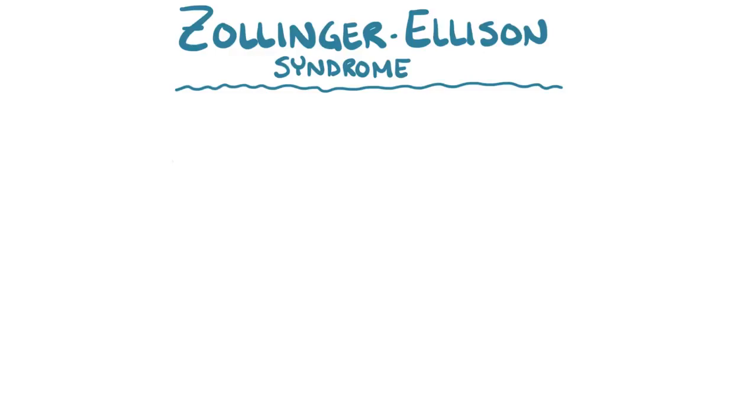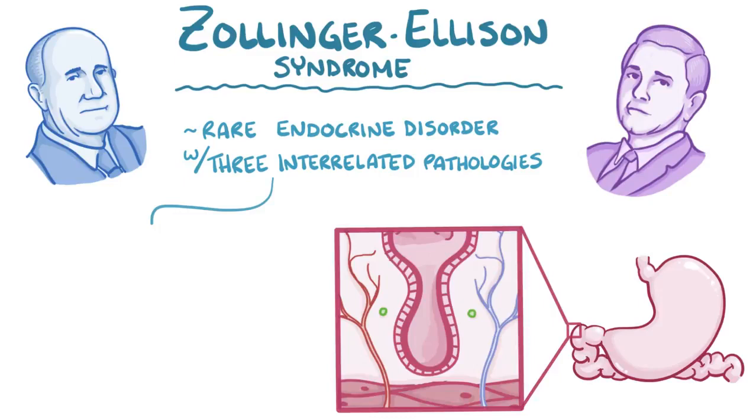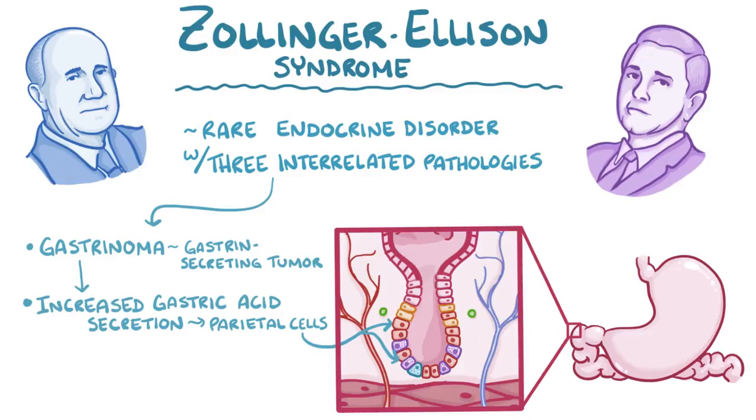Zollinger-Ellison syndrome, named after Dr. Zollinger and Dr. Ellison, who were the two surgeons to first describe it, is a rare endocrine disorder where there are actually three interrelated pathologies. First, there's a gastrinoma, which is a gastrin-secreting tumor. Second, the gastrinoma leads to increased gastric acid secretion from parietal cells. And third, all that extra gastric acid causes peptic ulcers.